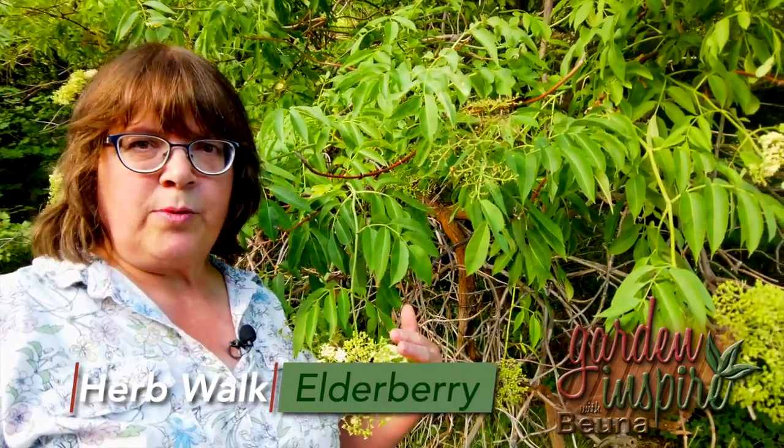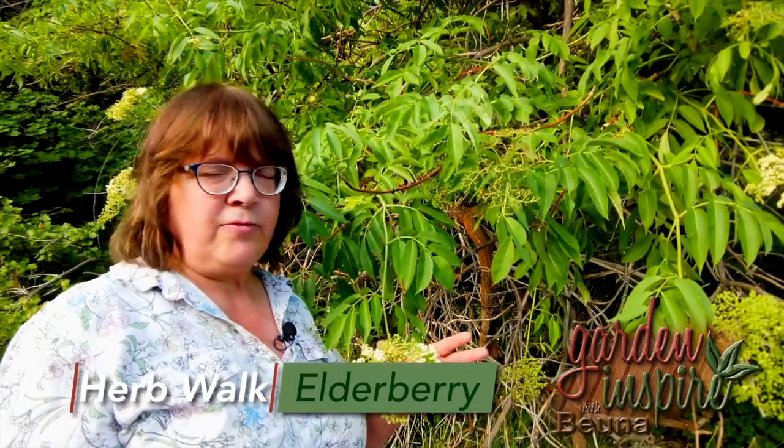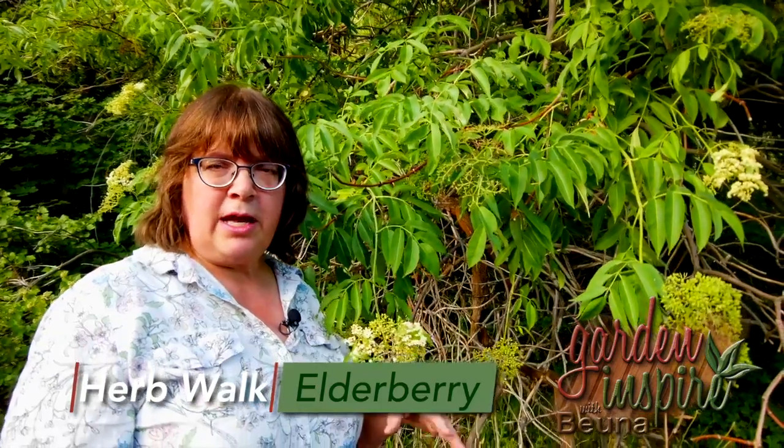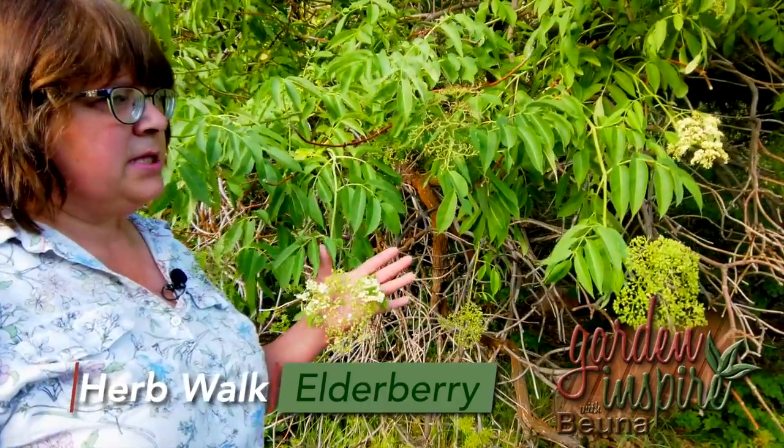So the flowers and the fruit are what are edible. Fruit needs to be fully ripe. Strain out the seeds. The black-fruited one has smaller berries, and they're more of a really dark purplish color instead of actually black.